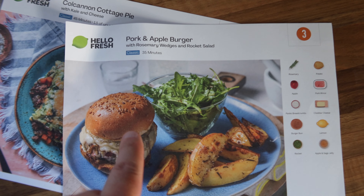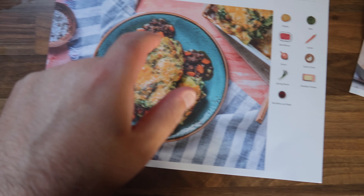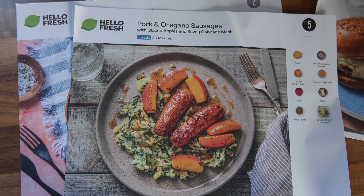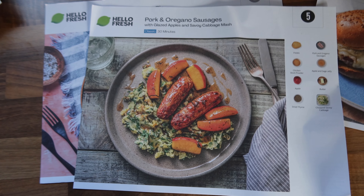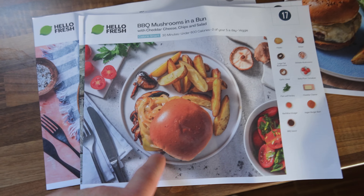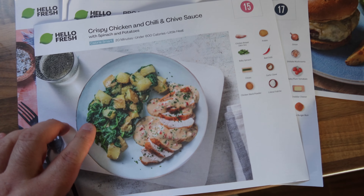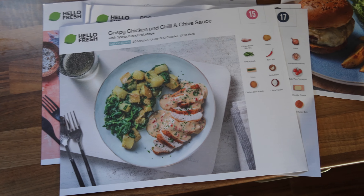So guys, these are the meals I picked. First is the pork apple burger, then I've got the cottage pie which I'm going to have tonight. Then there's the pork and oregano sausages — I cannot wait to try those. We've got the barbecue mushroom in a bun, which looks really easy to make in 30 minutes and it's calorie smart. And then the last one is the crispy chicken. I'm really pleased with the selection!